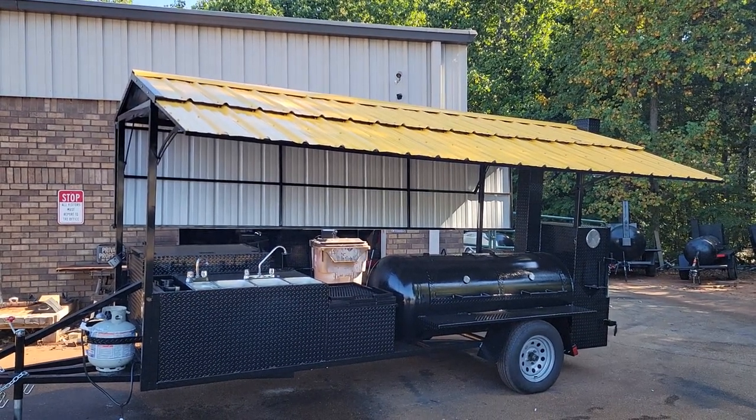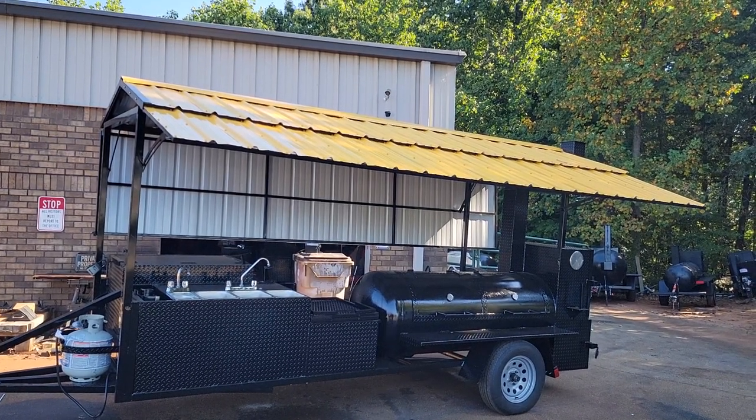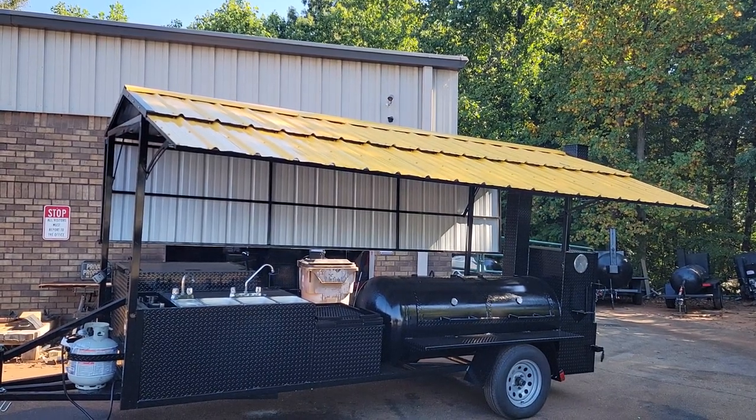Good morning everybody, Roland BBQ Smoker Pros, Brasselton, Georgia. Doing the final detail work on this custom mobile restaurant.